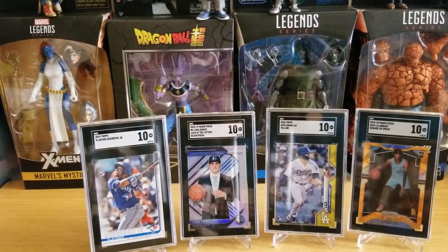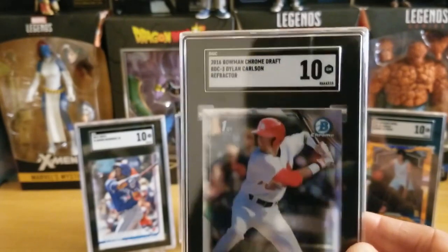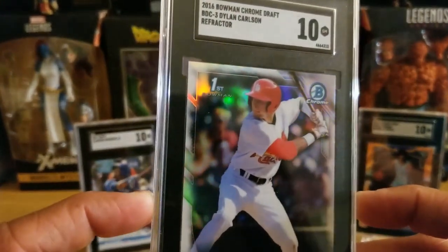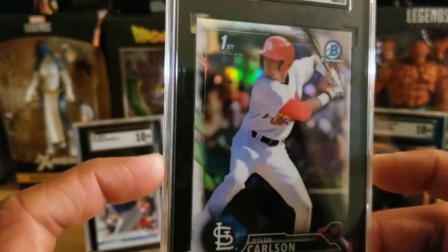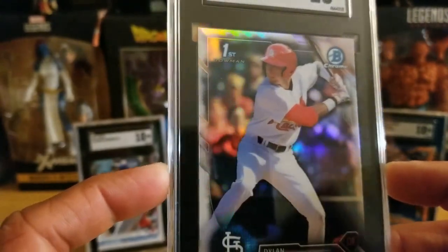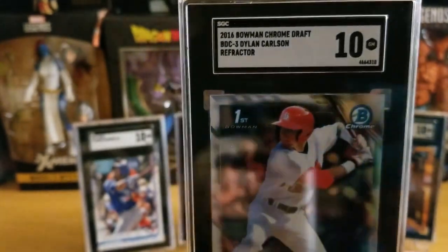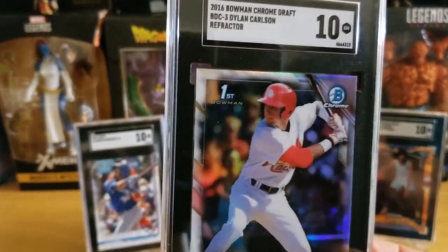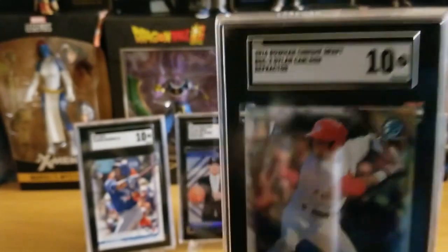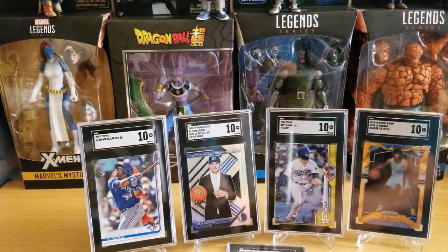Finally, I have my Dylan Carlson Bowman Chrome Draft refractor — also scored a 10. This looks really nice. This kid is one to watch — I would start investing in him right now because he is the Cardinals' future and he can really hit. He was tearing it up in spring training before the coronavirus situation. Don't sleep on him — the Cardinals always churn out great prospects.